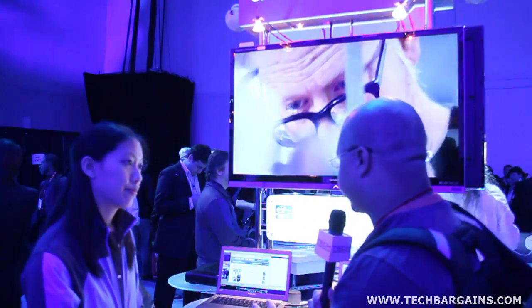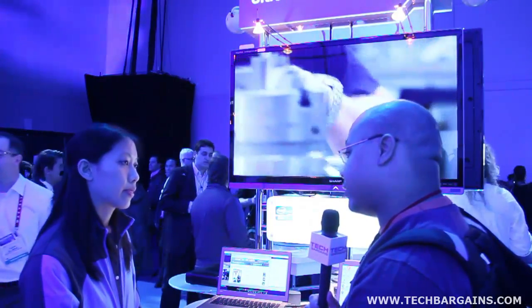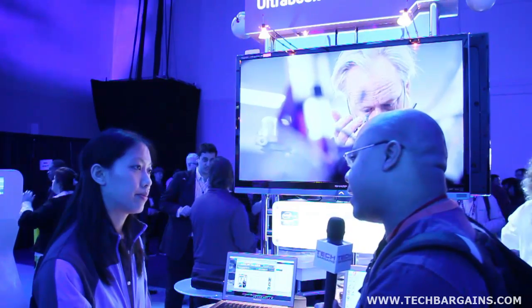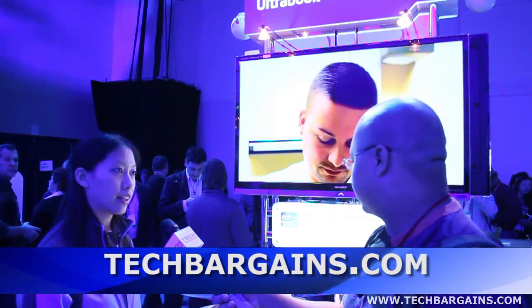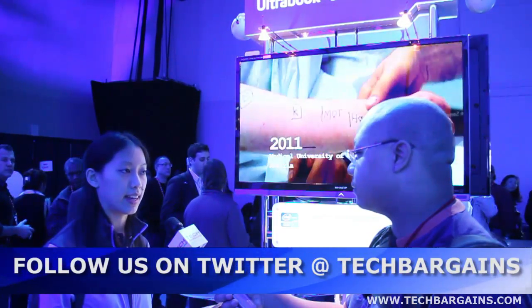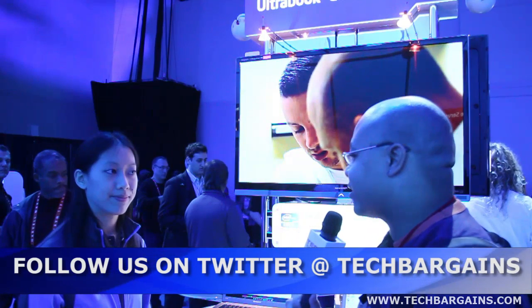When is Intel Insider actually going to be available? Is it going to be solely for every ultrabook released later this year, or can some computers take advantage of these features right now? Intel Insider is available on second-gen Core PCs with built-in visuals. You can actually buy or rent 1080p HD movies today using Intel Insider on Best Buy Cinema Now if you're in the U.S.